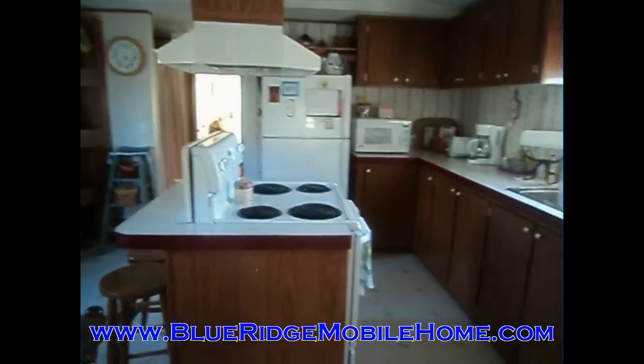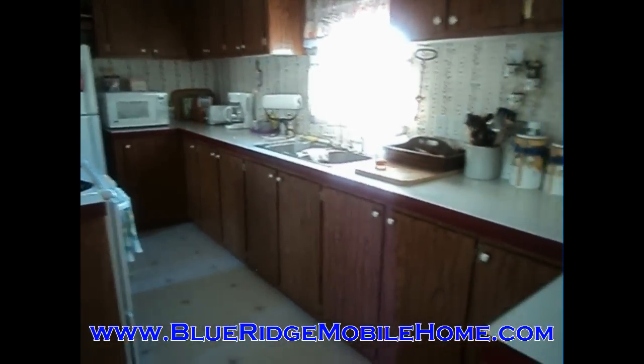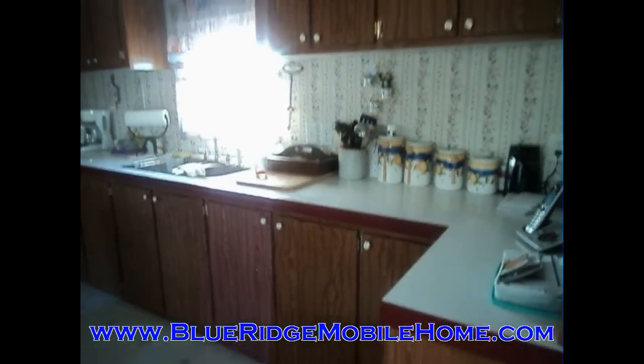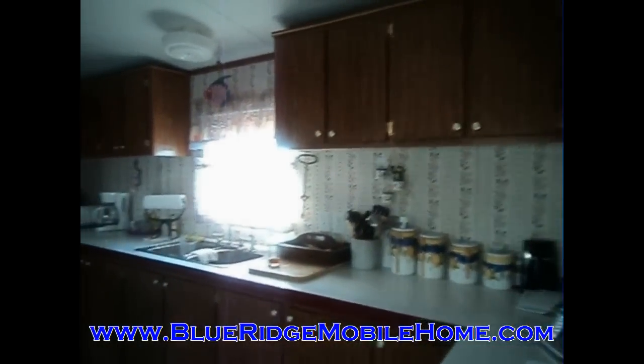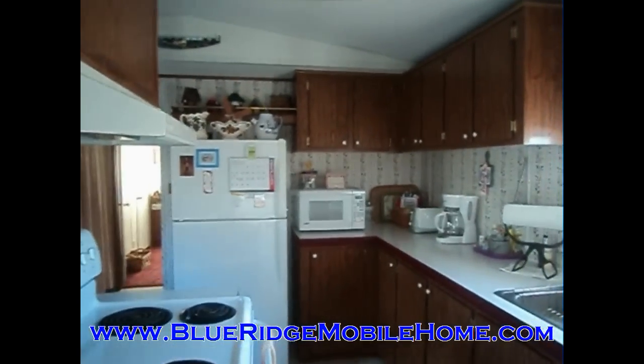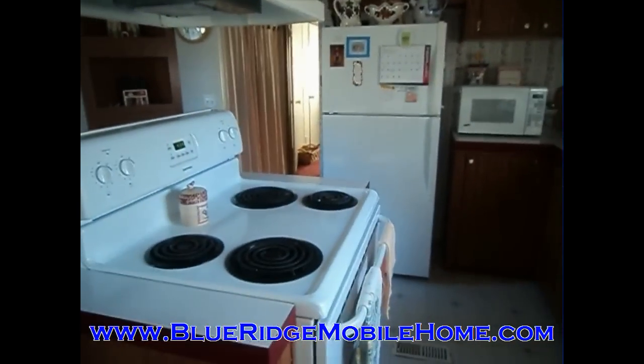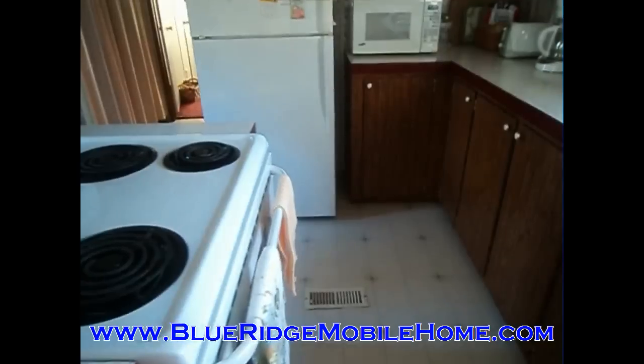You can see we've got a great looking home here. This is a 2002 mobile home — the make is unknown, but we can certainly figure that out for you. It is a two bedroom, two bath home.